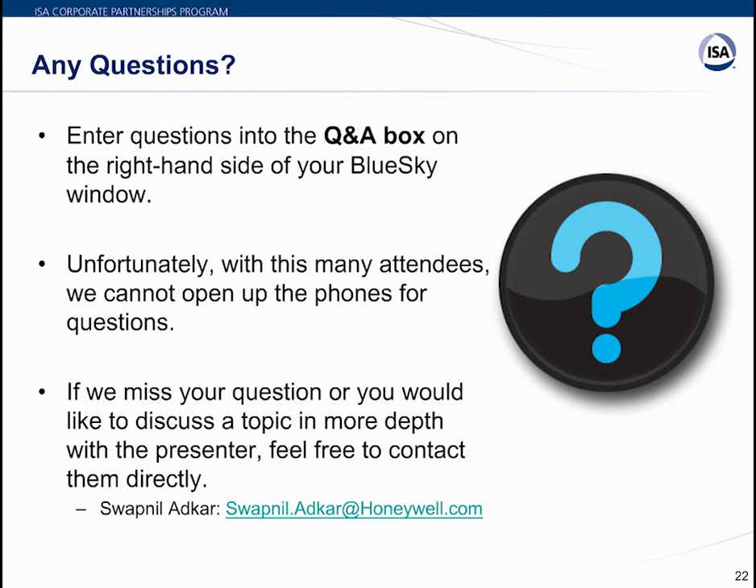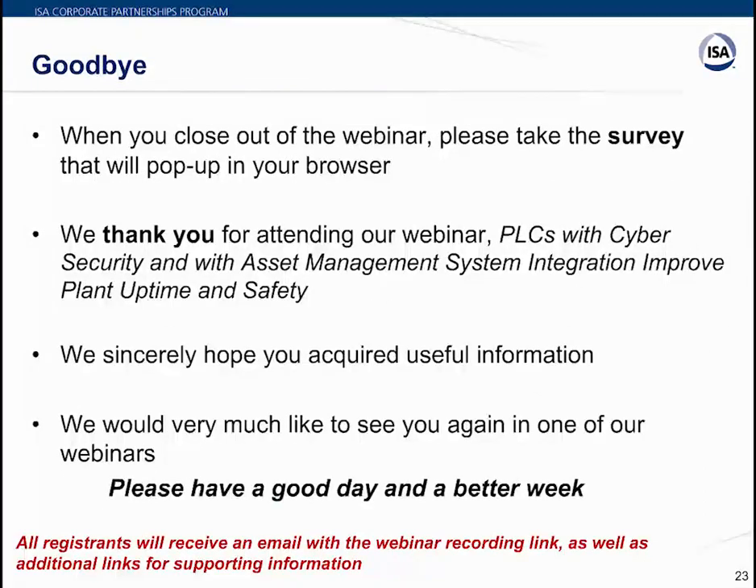In concluding, Swapnil reiterates that compliance to the IEC 62443 standard is absolutely critical for the cybersecurity of PLC installations, adding to safety and uptime, alongside integration with the asset management system. On behalf of ISA, thank you all for participation. A post-event survey will appear — please complete it to help ISA plan future events. A recording and supporting links will be emailed to all registrants.